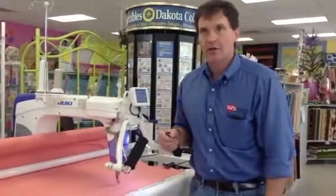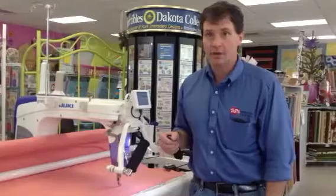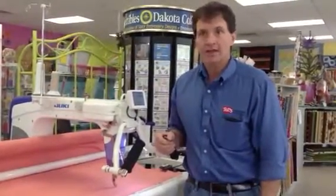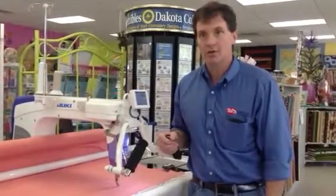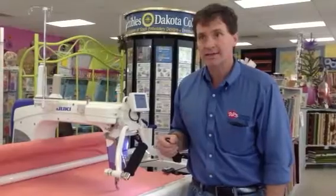Some of the features on the Juki are that it has LED lighting up and down the handlebars, it has a thread cutter, it has an independent bobbin winder so you can wind a bobbin while quilting, it has two basting modes for a long and short stitch, and it has three stitching modes: manual, precise, and cruise.